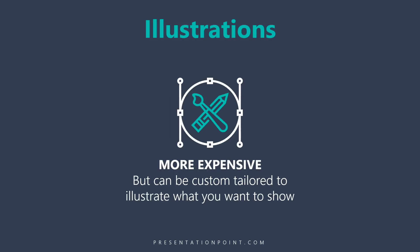And consider illustrations. Illustrations can be more expensive, but you can have custom illustrations made that are custom-tailored to illustrate exactly what you want to show.